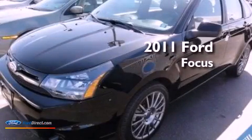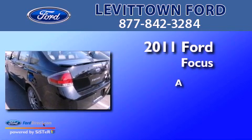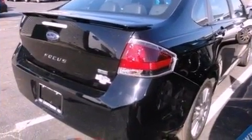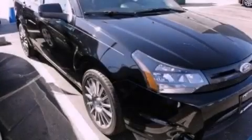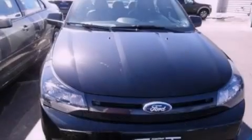This is a certified pre-owned 2011 Ford Focus. Its top features include a multi-link rear suspension, a sport suspension, and a navigation system.